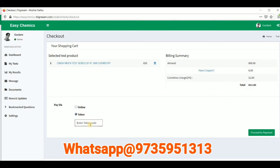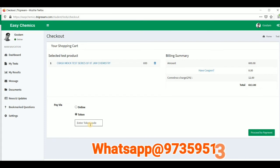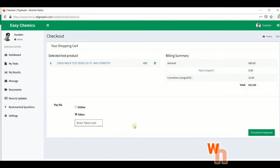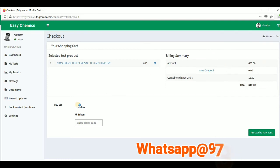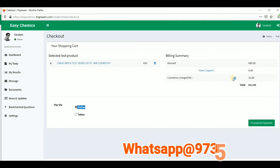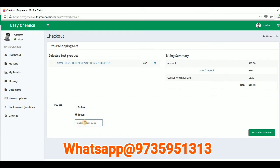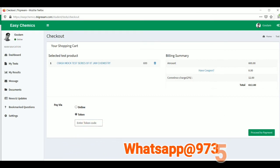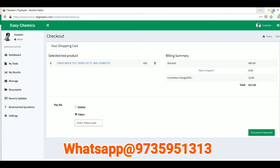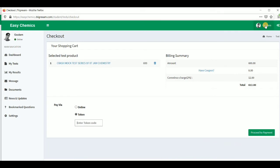You can pay 500 rupees via Google Pay, PhonePe, Paytm, or any online banking method directly to me. After you pay, I will send you the token code. Put that token code in the website and proceed to payment. So to summarize: if you pay online on the website it is 612 rupees; if you use the token method it is 500 rupees. After entering the token code, just click 'Proceed to Payment' and you can access the exam. Now let me login with another account to show you what the full exam looks like.